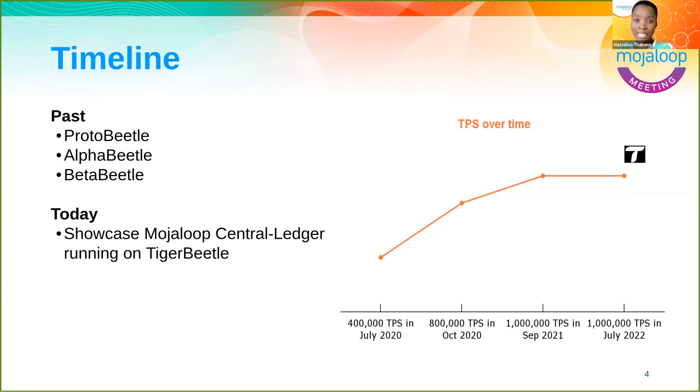All of this benchmark testing was done in standard environments. Today, what we're focused on is the last three months of effort integrating Tiger Beetle into a MojoLoop central ledger environment — what those results look like, and what that testing has told us about performance enhancements.